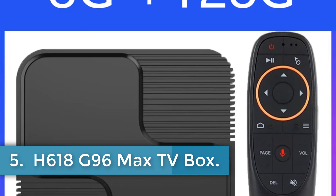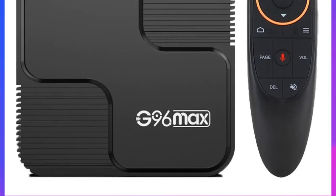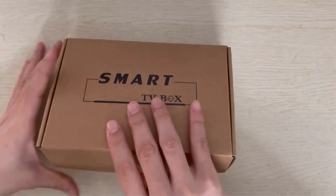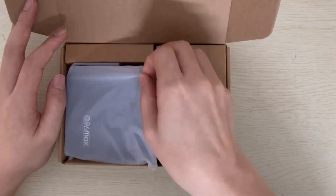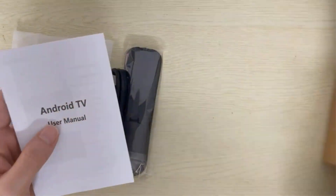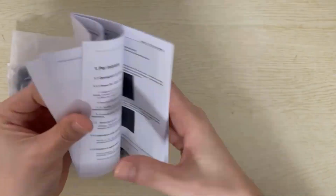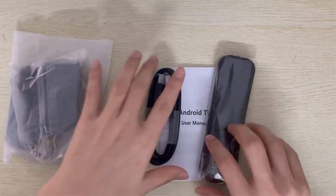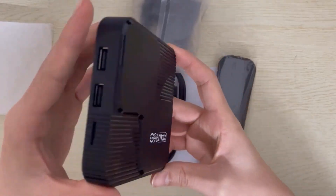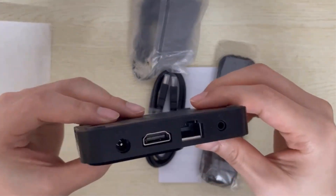Number 5. H618 G96 Max TV Box. The G96 Max set-top box runs on Android 12.0 and features an Allwinner H618 quad-core processor with a Penta-core Mali-G31 MP2 GPU. It supports up to 8GB of RAM and storage options ranging from 16GB to 128GB. Connectivity includes dual-band Wi-Fi at 2.4G and 5G, and Bluetooth 5.0. Video output capabilities peak at 6K resolution at 30Hz, supporting HDR10 Plus and HDR10 standards. It includes two USB 2.0 ports, a TF card reader, and Ethernet connectivity.